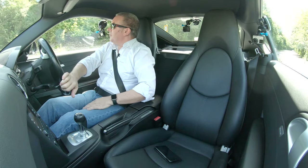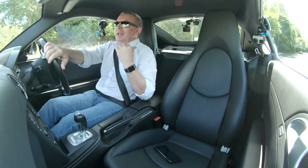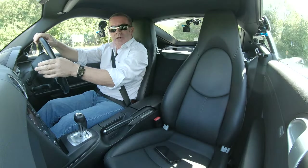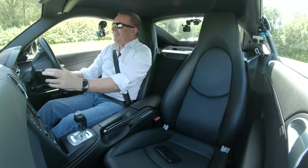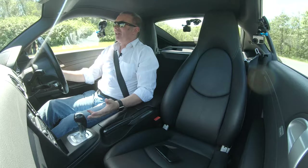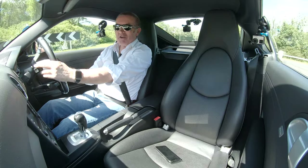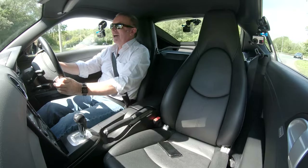There's a lunatic behind me in a VW Golf — I've just seen the way he's driven up there behind me. We can hear his music as well in here. If you didn't know, guys never grow up. I've got a good mind to turn the stereo up and burn him off as well.